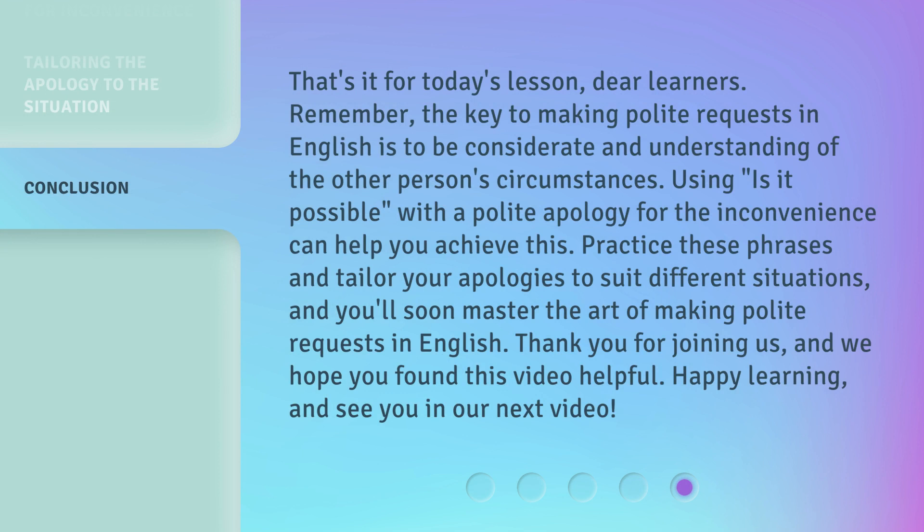That's it for today's lesson, dear learners. Remember, the key to making polite requests in English is to be considerate and understanding of the other person's circumstances. Using 'is it possible' with a polite apology for the inconvenience can help you achieve this. Practice these phrases and tailor your apologies to suit different situations, and you'll soon master the art of making polite requests in English. Thank you for joining us, and we hope you found this video helpful. Happy learning, and see you in our next video. Bye.